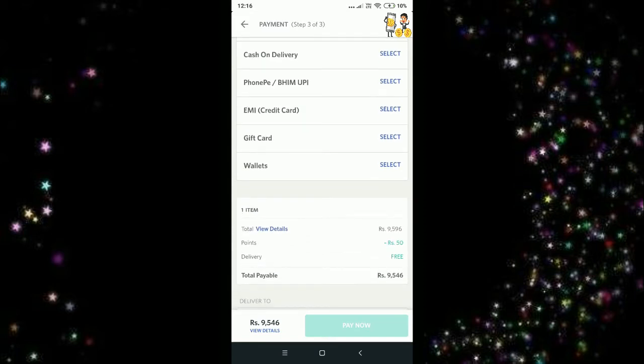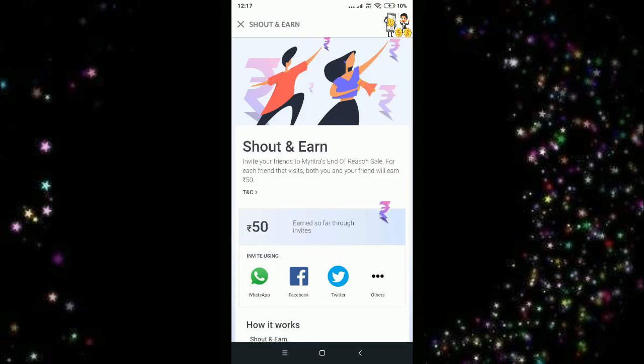Moving on to the payment option, you need to select any of the payment wallet options. Once you select that, you can see I'm getting a discount with the 50 Myntra points. The total payable amount is 9,546 rupees — so we get 50 rupees off by redeeming our Myntra points. That's it guys, thanks for watching! Make sure to hit the subscribe button, tap the bell icon, and sign up with my link in the description so that you and I both get 50 rupees.